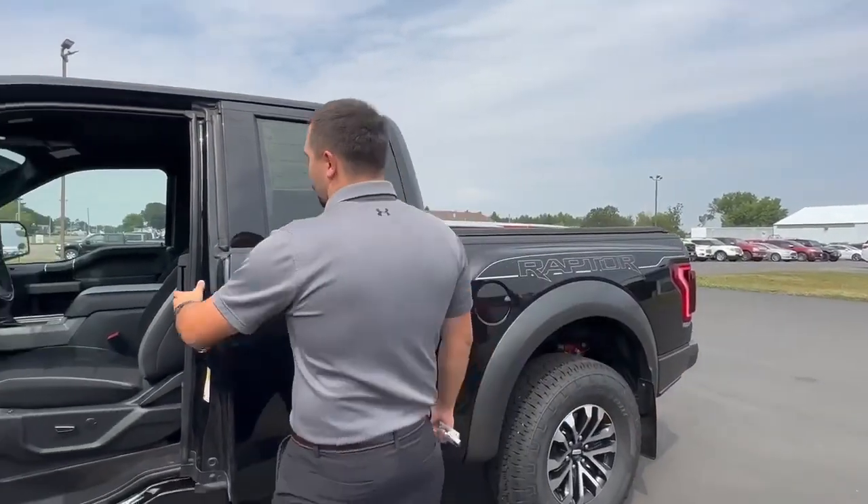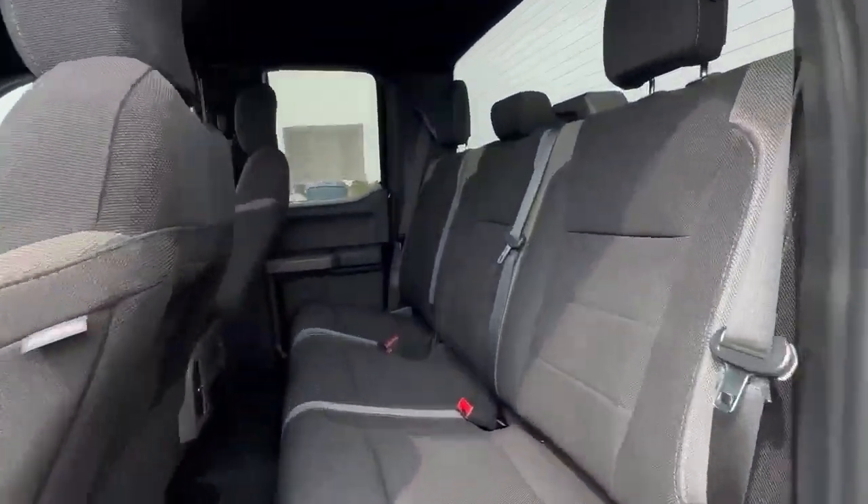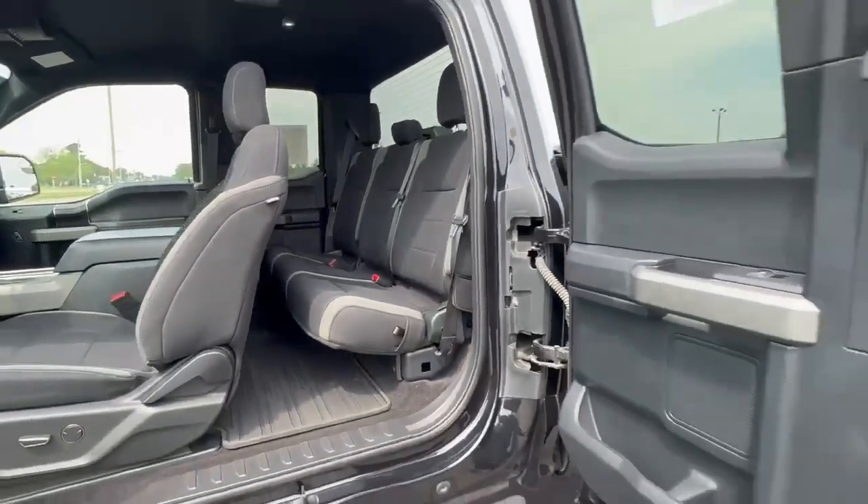Let's go ahead and take a look here in the second row. You have plenty of space. The seats do go up. Like I said, these trucks are super hard to find, especially at this price for low miles.